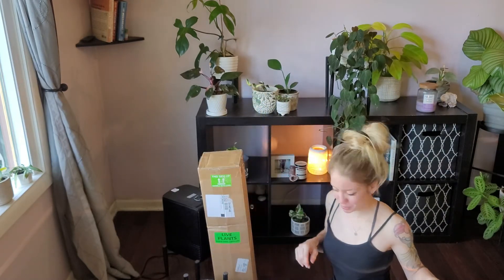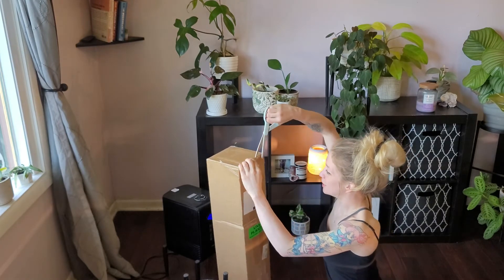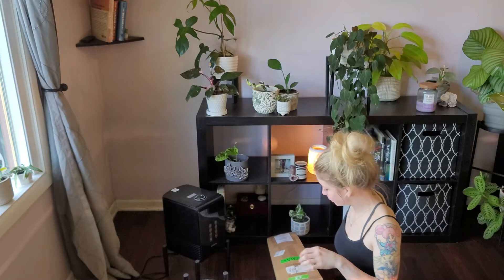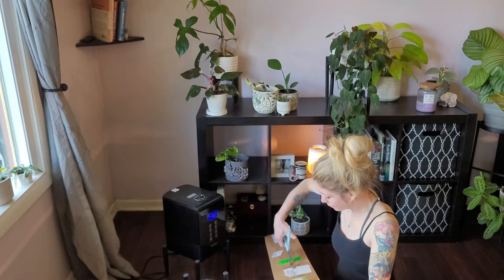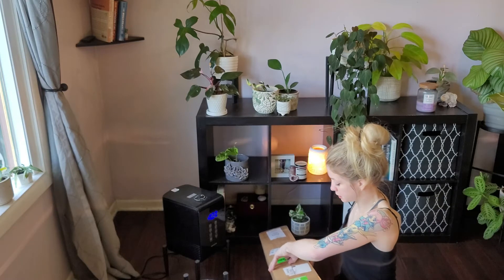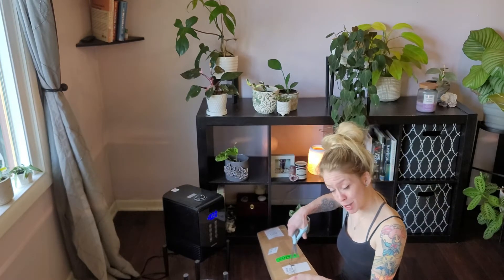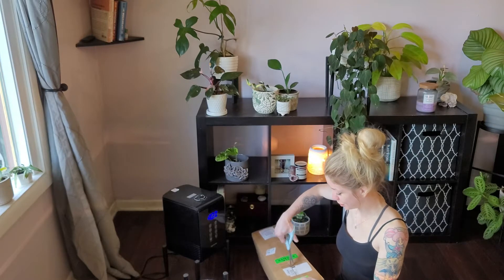Hopefully you guys can see me but I'm just going to run with this. I'm really excited. I'm going to talk about the puppy a little bit. We officially have had her for two weeks this coming Sunday and she is officially almost potty trained. She's just so smart.